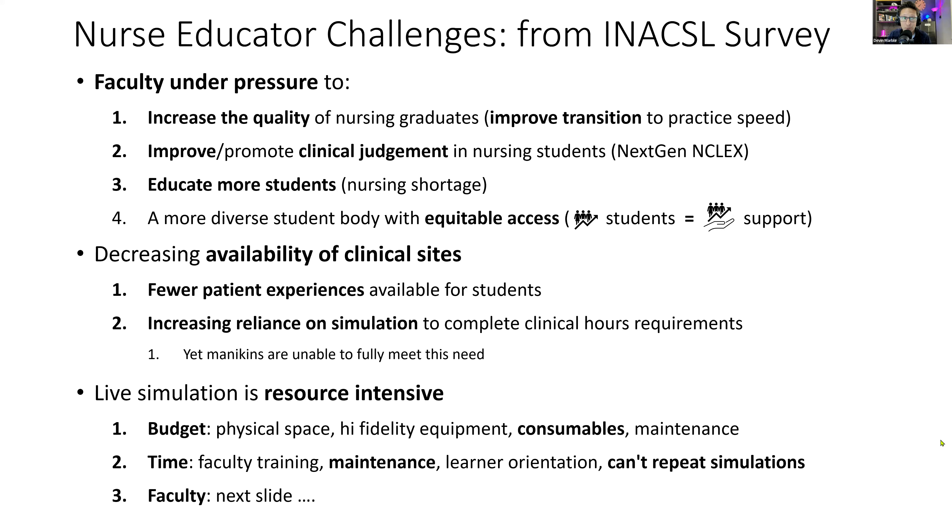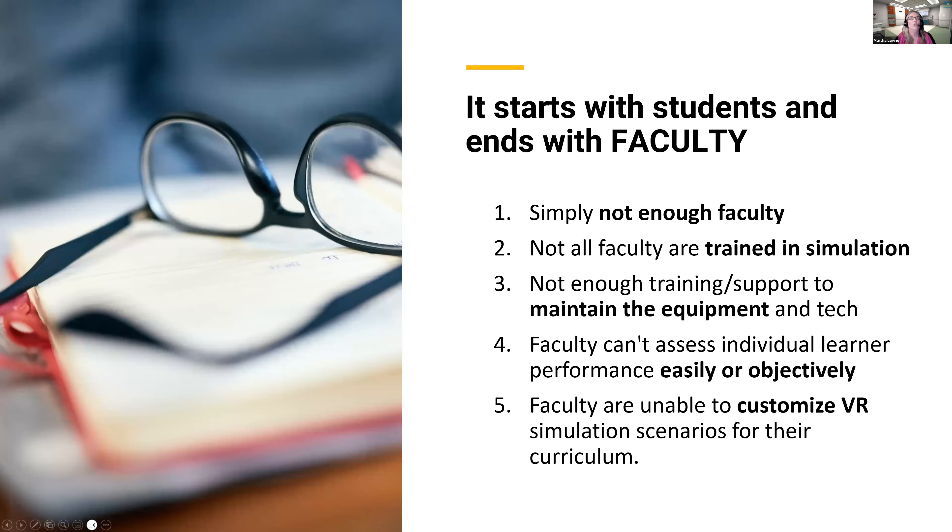Faculty gets its own slide — there was simply too much to include elsewhere. Faculty need tools, as many as possible in their toolkit. There aren't enough faculty, not enough time, training, or equipment — so many resources are lacking. Faculty are struggling to individually assess students and work on practicing clinical judgment skills, trying to build that foundation of how to think and perform clinical judgment actions.